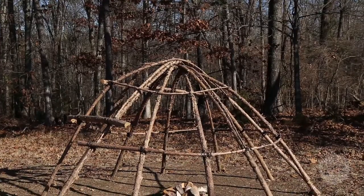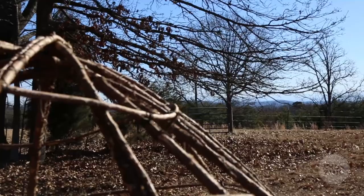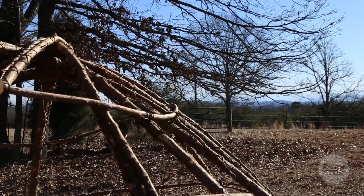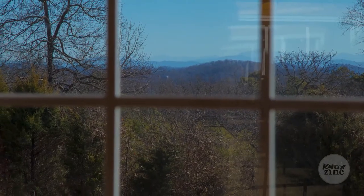The sweat lodge we built from cedar trees. We serve the community of people who would like to do monthly sweat lodges here. This farm is a gift from God to me, and right now I own 20 acres.